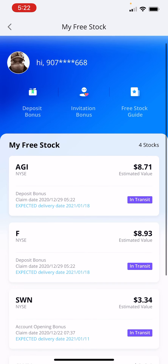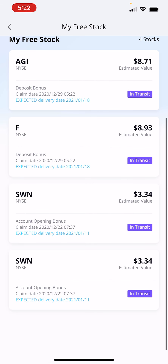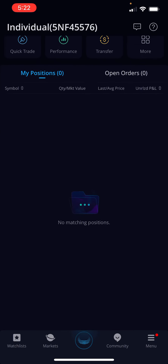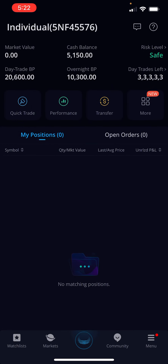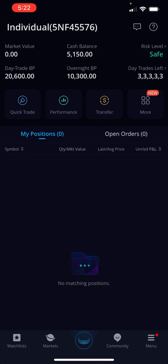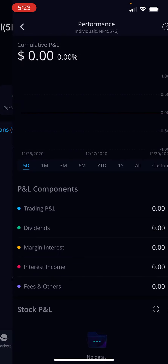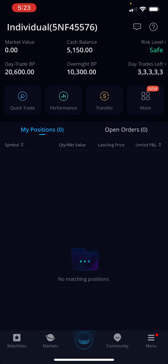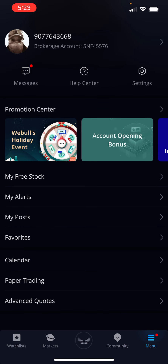I got a total of four free stocks. I'm telling you, Webull is a great platform. I just started my account here with Webull and I'm going to start trading, building it up from $5,000 up to $100,000. Give me about two years or so, but I am going to do it.